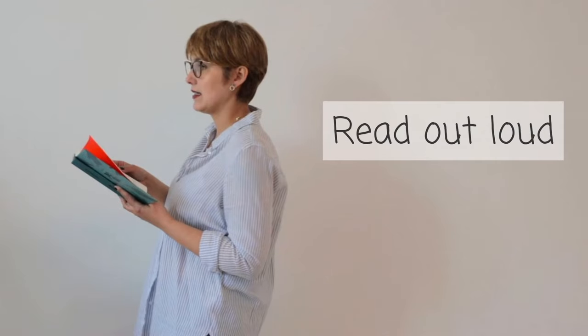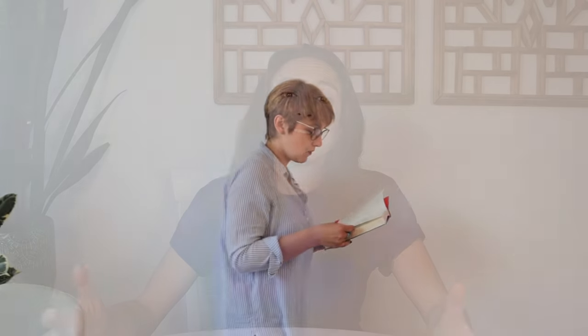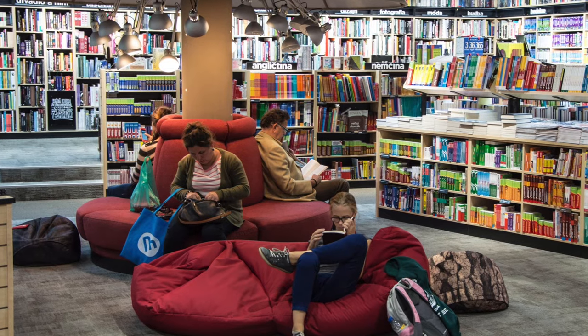Tip number seven is to read out loud. I have a student in grad school who told me she can't really make edits to her paper or understand what she's doing unless she reads it out loud. For her it's essential for comprehension. If you're in a library or somewhere you can't read aloud, just mouthing the words quietly works too — or whispering. All of these things really help, so read out loud as much as you can.